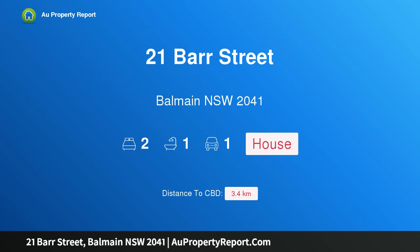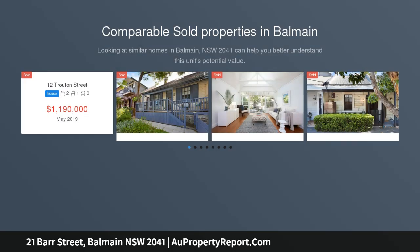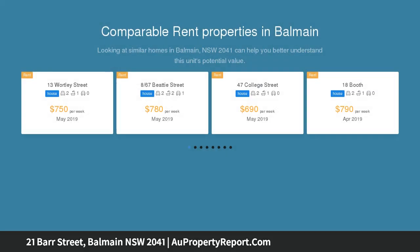Hi, I am glad to introduce property 21 Bar Street, Balmain, New South Wales 2041. Double block freestanding, circa 1920s home, held in the one family for three generations — first time offered to the market since built.